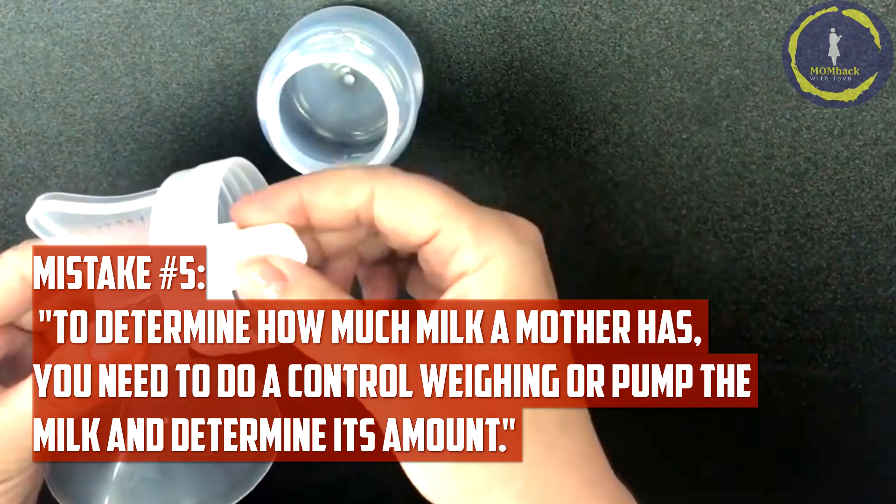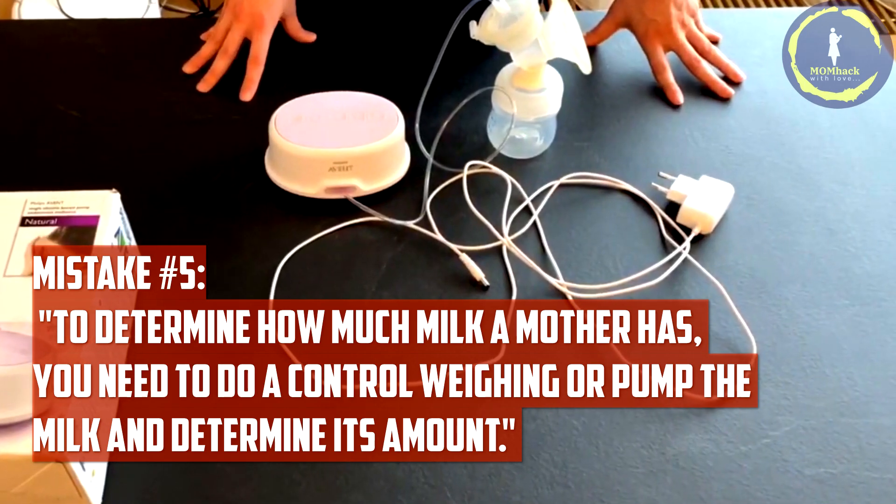There are several reasons for this. First, pumping is not as effective as sucking. Secondly, milk is produced in the process of sucking.